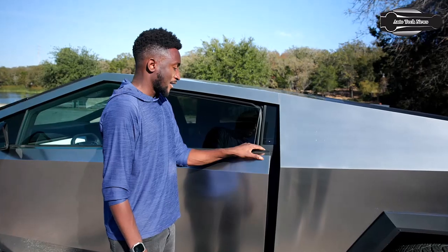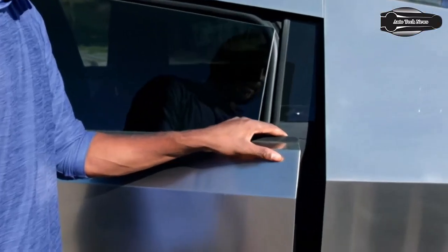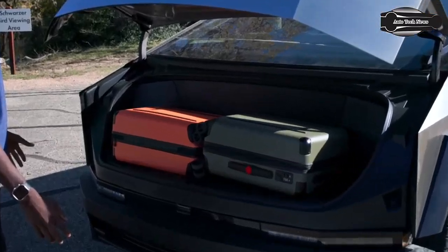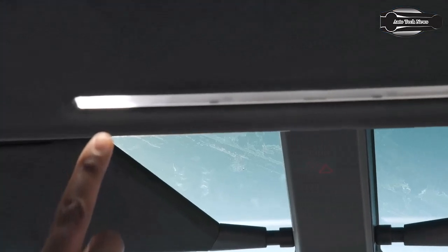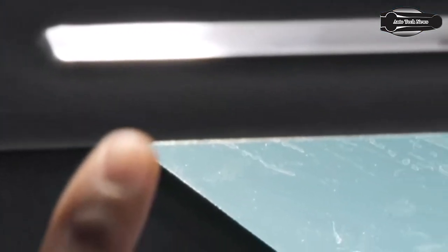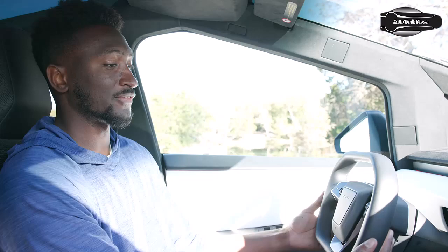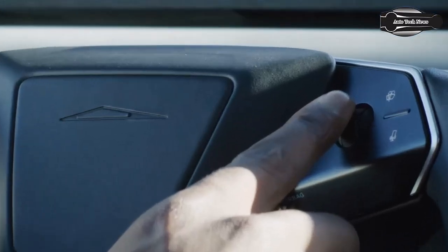The door handle button — Tesla says doors can open through up to an inch of ice blocking. The front fits two carry-ons. Touch-sensitive interior cabin light buttons, a touch-sensitive hazard lights button, and the steering wheel horn is an actual physical push.